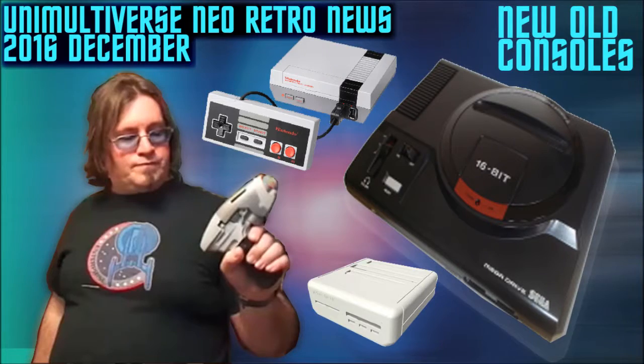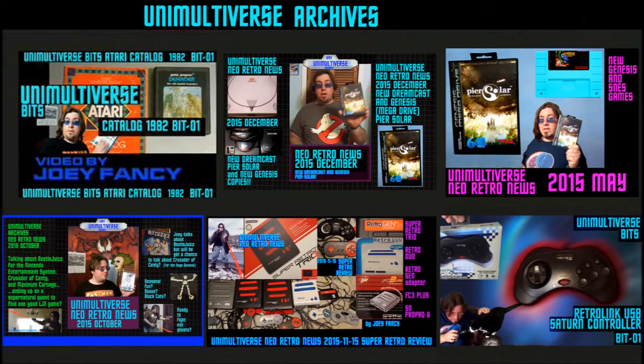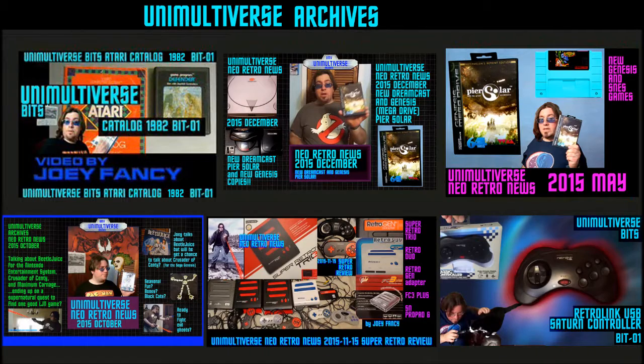So that's my thoughts on retro video game consoles at this time. Hopefully you enjoyed this video — I appreciate it if you clicked like. Watch more of my videos — isn't that what you're supposed to do at the end of a YouTube video?